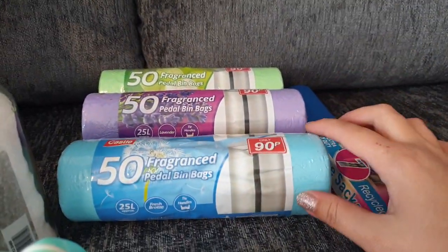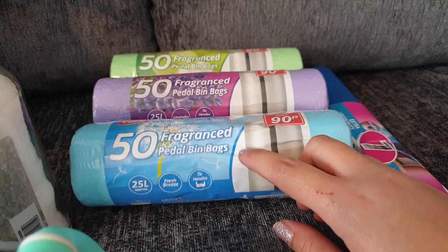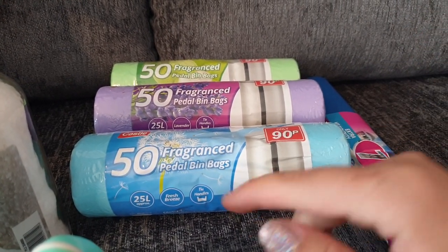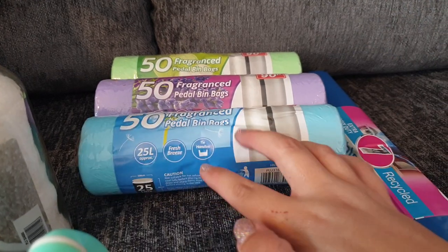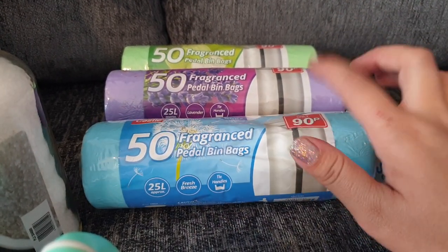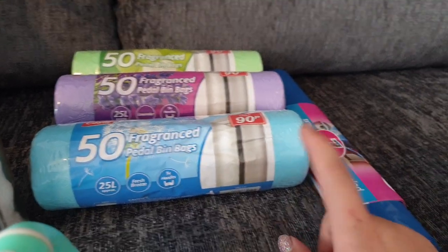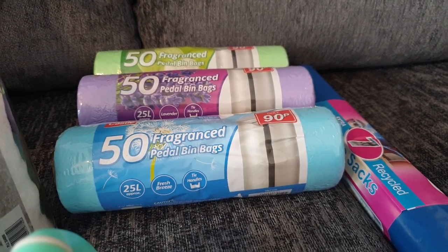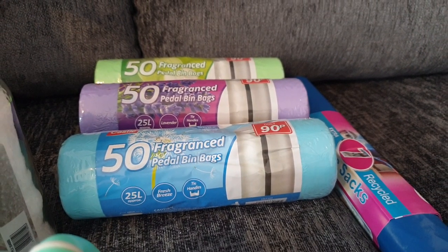I picked up some bin bags — these were 90p and you get 50 fragrance petal bin bags. I don't really care for the fragrance but the ones we've got are just too big for our bin, so these are only 25 litre ones. I picked up the fresh breeze, the lavender and the apple because we're pretty much changing these daily at the minute as we've just got so much rubbish, and the recycling system here is really bizarre.